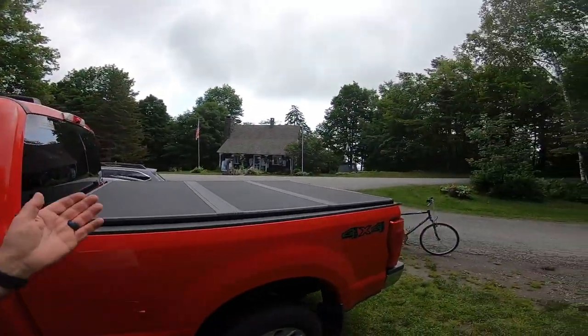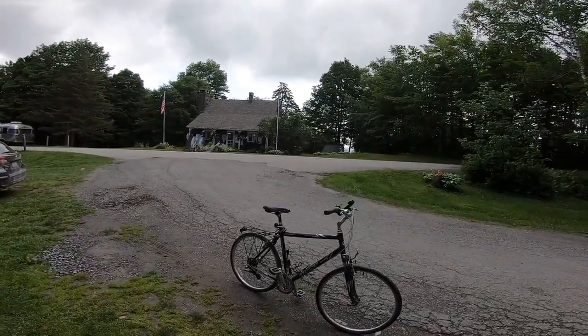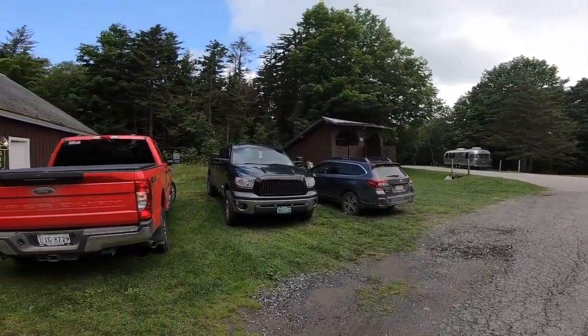So first of all, this is the office area where you check in. They've got some ice and other things, and then a shed here for some wood right there.